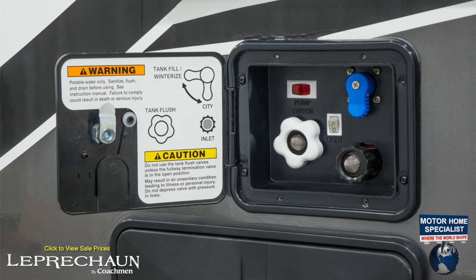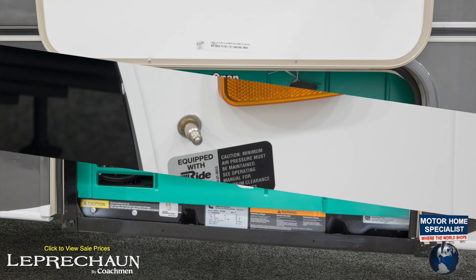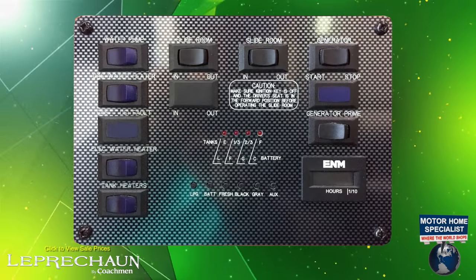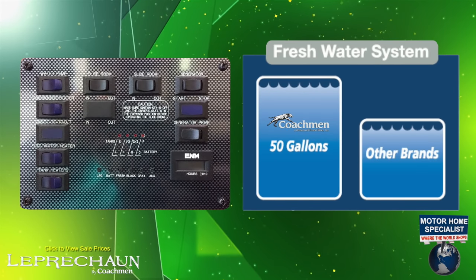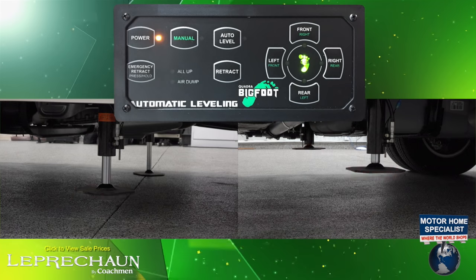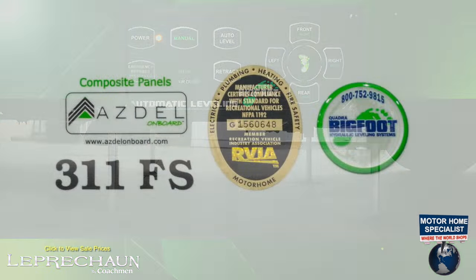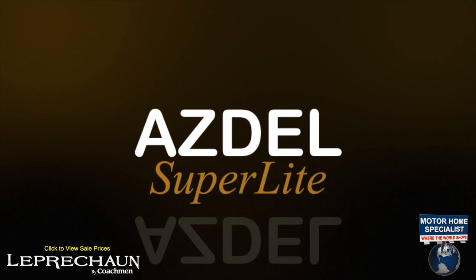You will also find a black water tank rinsing system, an Onan generator, air assist suspension, a gas and electric water heater with Coachman's extra large 50-gallon fresh water tank and heated tank pads for cold weather usage, and a hydraulic coach leveling system, as well as Coachman's superior Azdel composite sidewall construction.